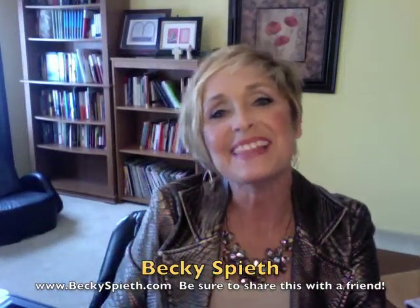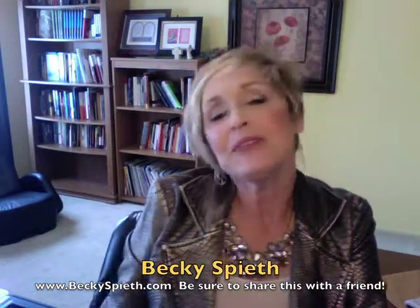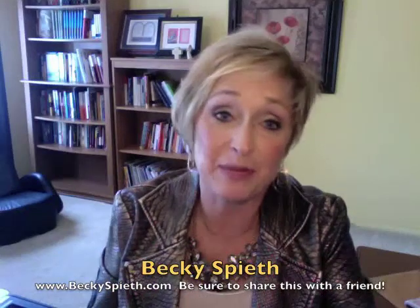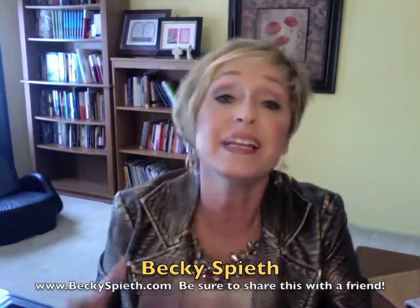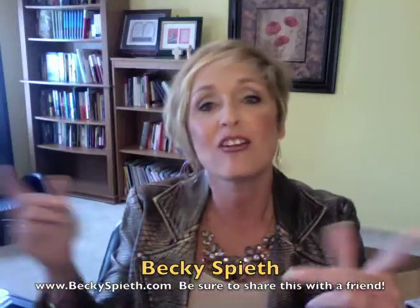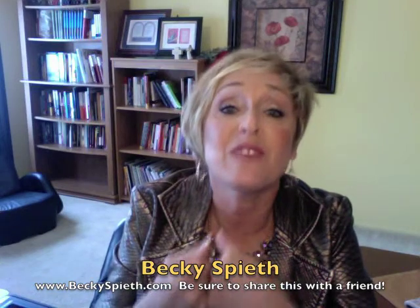Hi, this is Becky Spieth, Direct Sales Specialist and the Christian Direct Seller. I want to talk to you a little bit today about having Insta success for using Instagram in business. A lot of people say, how do I use Instagram for business? It's a question I hear all the time from my clients, so I want to give you some Insta tips for Insta success for using Instagram. You're going to love this social media platform — it's one of my favorites.